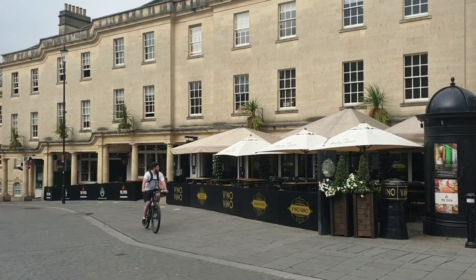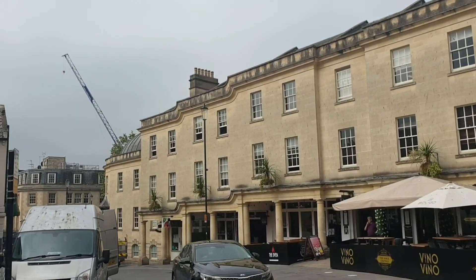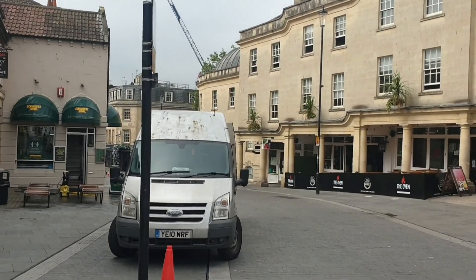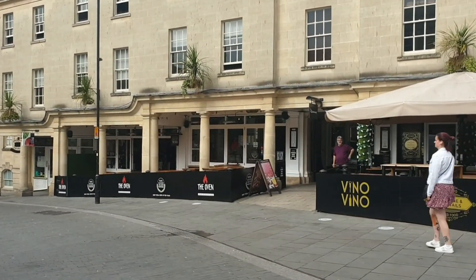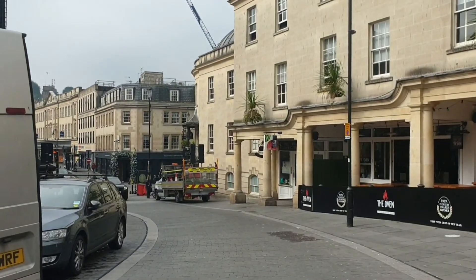Today we're doing the Bath Skyline walk, but we're going to walk to a few other places as well, because the Bath Skyline walk is only a six-mile circular walk. So we're going to have a little walk around other little gardens and things. Walking through here last night this was packed, and now it's all quiet, which is nice.